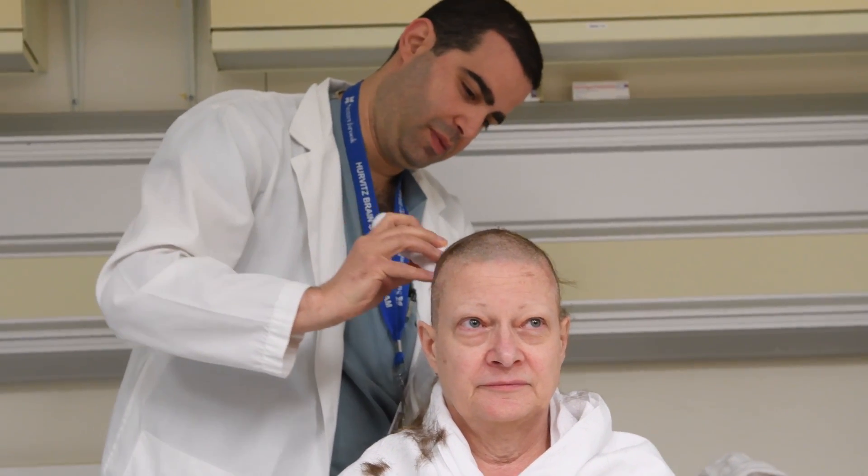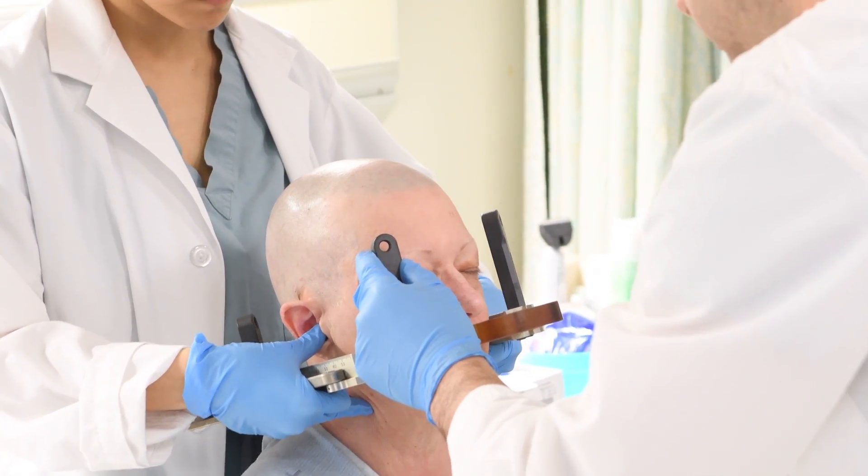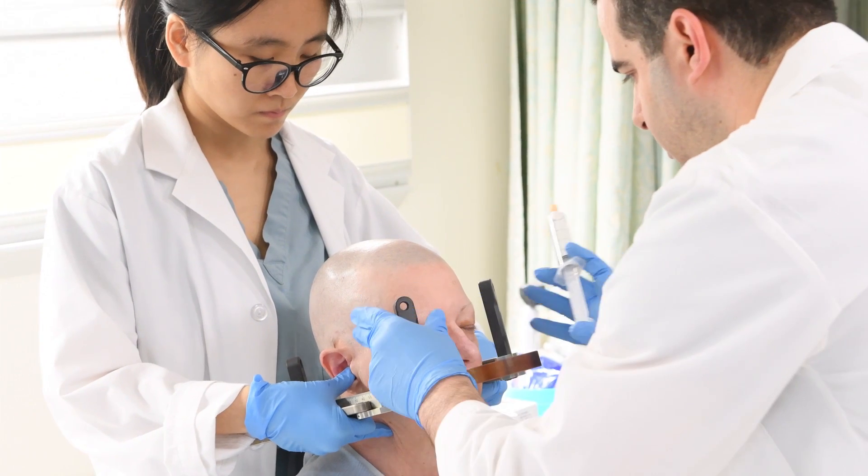We're conducting a clinical trial of focused ultrasound in patients with early to moderate Alzheimer's disease. Essentially what we're doing is using low-frequency ultrasound waves together with injected microscopic bubbles in the vein to open up the blood-brain barrier in patients with Alzheimer's.